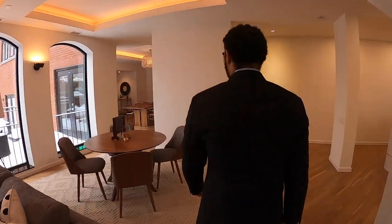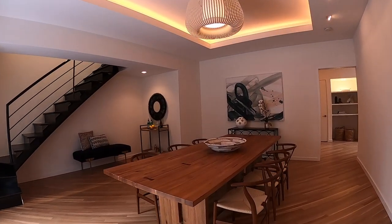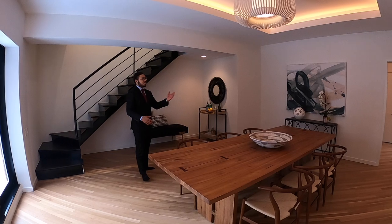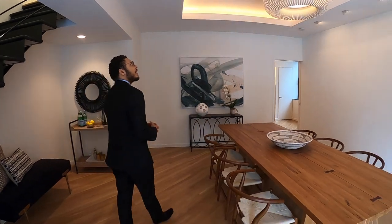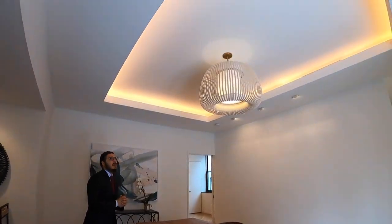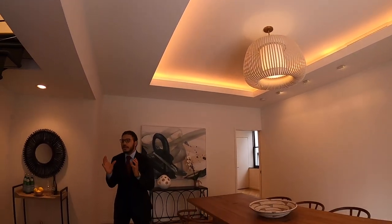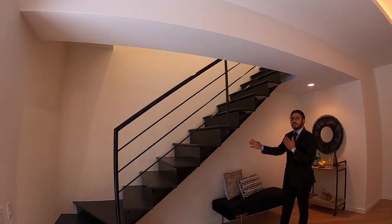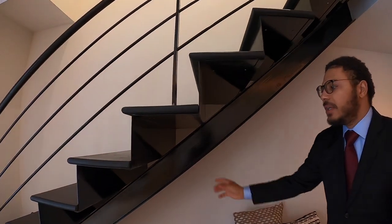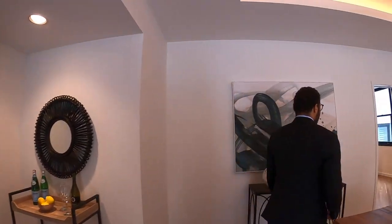Now we're in the dining room area. This table is pretty big — you could probably add chairs on either side to go from six to eight seats. There's a really beautiful chandelier perfectly appointed in the middle of the tray ceiling with blue ambient lighting. There's also an exposed structural beam by JNL Structural USA underneath the staircase — I love that exposed structural element; it gives an industrial loft feel.